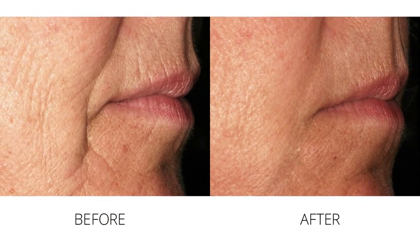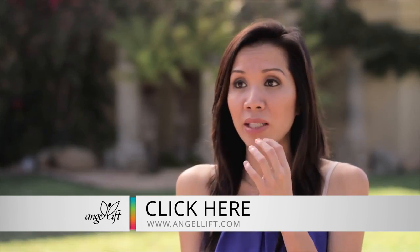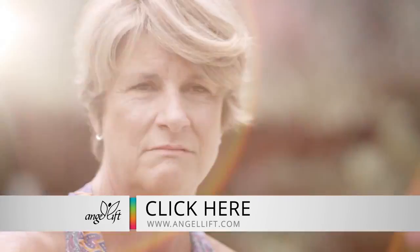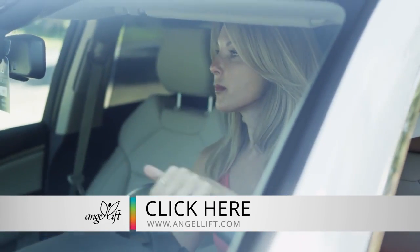You can feel it working. You can feel the pressure, and it's gentle pressure. I kind of felt like there wasn't even anything in my mouth. After just the first week, I definitely felt a lift — like more defined lips. It's natural. It's not invasive. That's the thing I like about it the most.